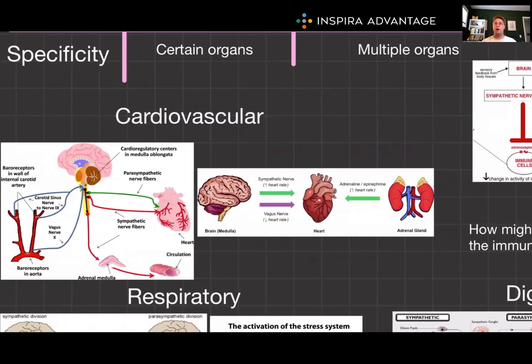Now let's look at how these systems coordinate other body systems. In the cardiovascular system, nervous system sympathetic stimulation increases heart rate and blood pressure, whereas parasympathetic does the opposite. On the endocrine side, epinephrine increases heart rate and blood pressure, while atrial natriuretic peptide decreases blood pressure.